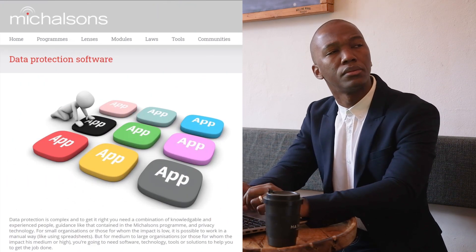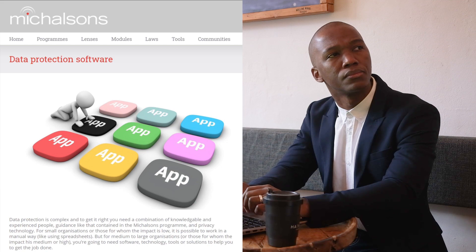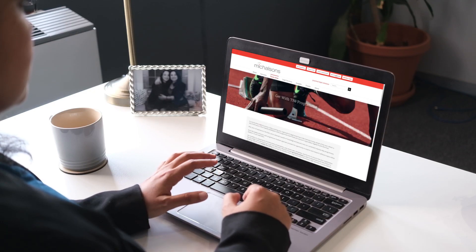Perhaps you've even thought, there is so much data protection software out there — which one best suits my organisation? With Michelson's Data Protection Program, you'll know who to appoint, how to train your teams, and which software to use.